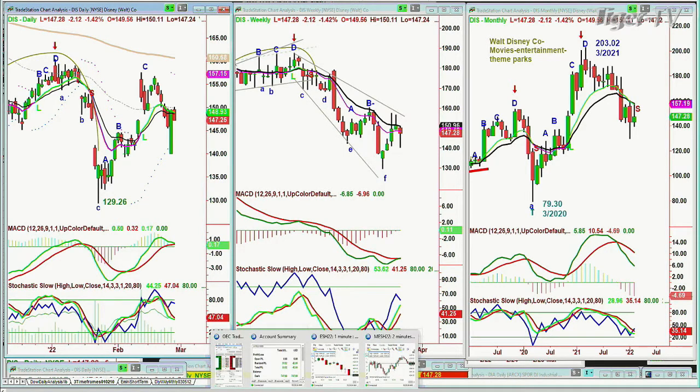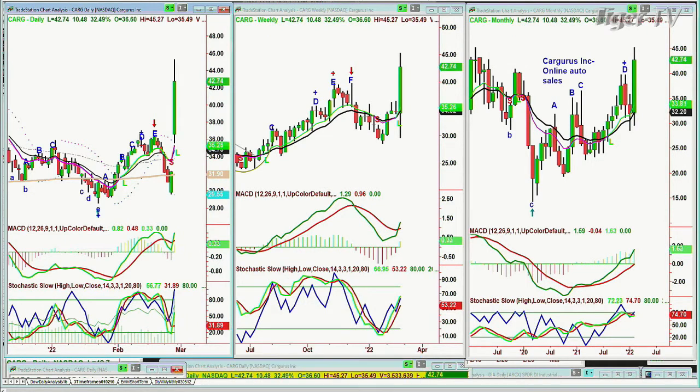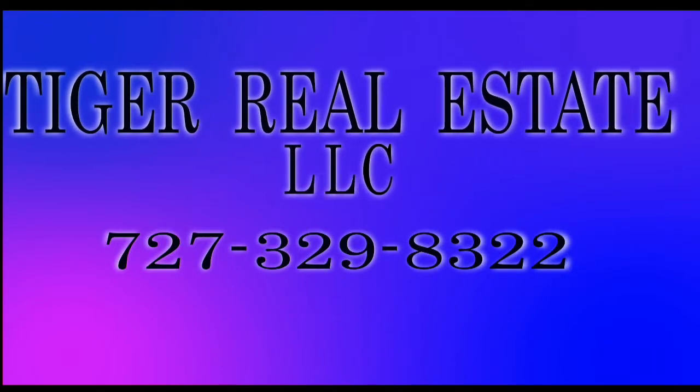Talking about Tesla — look at CarGurus, one I follow very closely. I'm watching it come down sharply from the 36th level down to the 29th level. Today it's up 10% at 42.62. CarGurus Inc., online auto sales — I think that must be because one of the companies is getting out of the business.